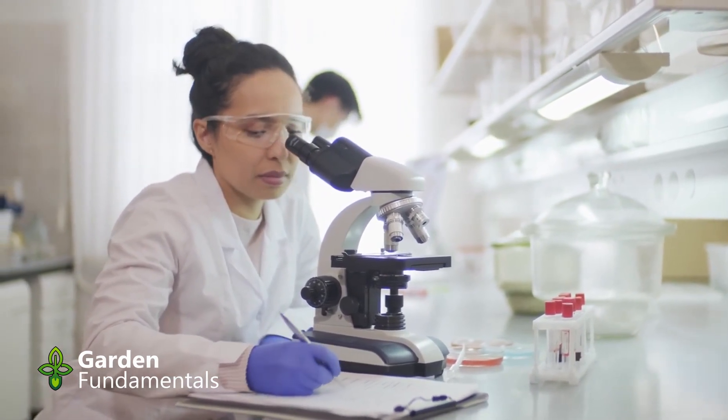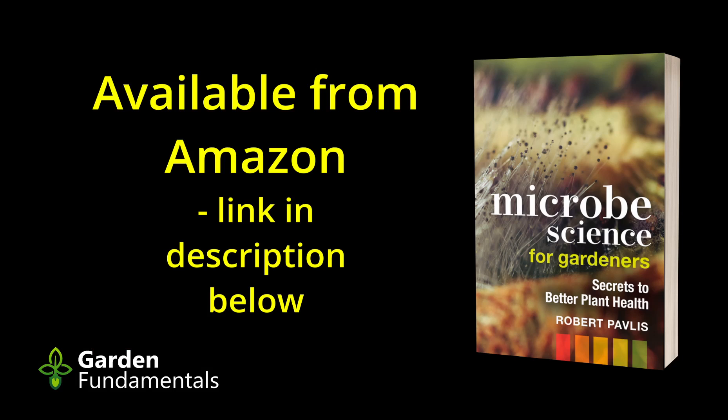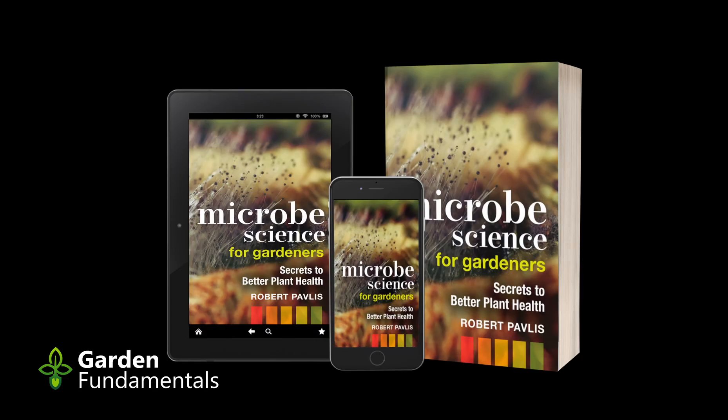Why learn about microbes when you could be learning how to care for plants? Wouldn't that make you a better gardener? Perhaps. But one thing I have learned after gardening for many years is that learning about plants only takes you so far. There are just too many plants to study. I have learned that if you take the time to understand the underlying basis of nature, growing any plant becomes easy.